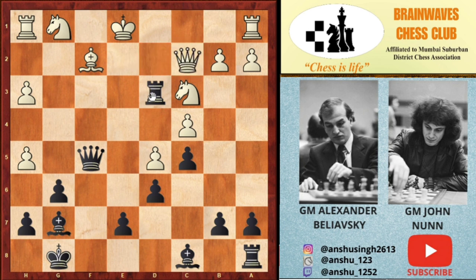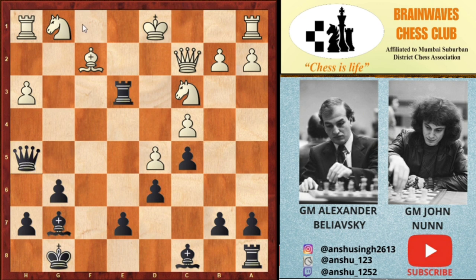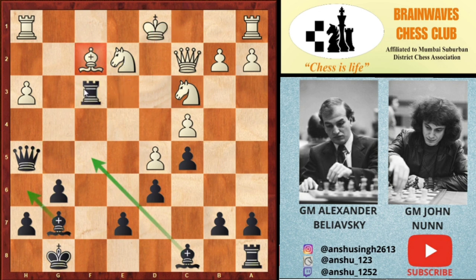If the queen goes to c2, then Re3 check is deadly — a direct discovered attack on the queen. The white king has to go to d1 to guard the queen, and after Qd1, Qh5 check is coming. Very few options exist for white, all leading to disaster. If white blocks the check via Ne2, then Rf3 is very strong, and in the next few moves black will play Bf5 and Bh6.